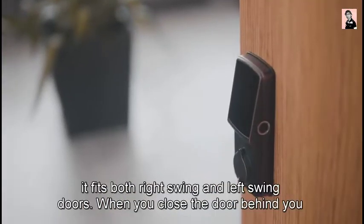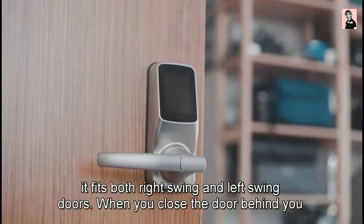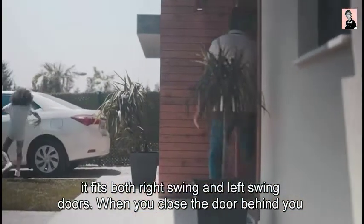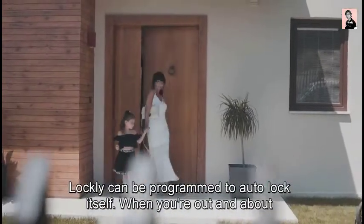It's a deadbolt or latch lock and fits both right-swing and left-swing doors. When you close the door behind you, Lockly can be programmed to auto-lock itself.